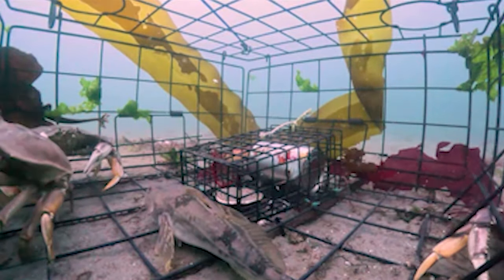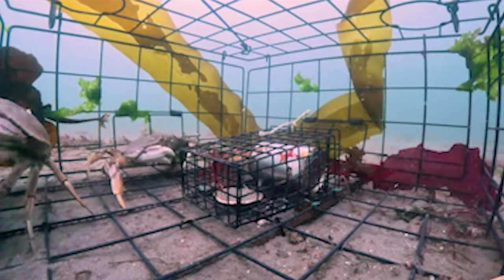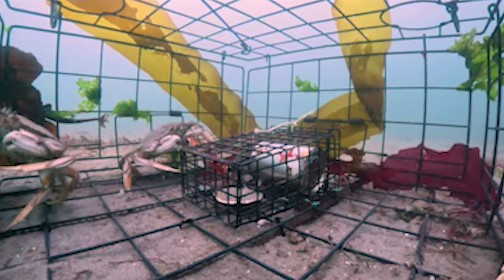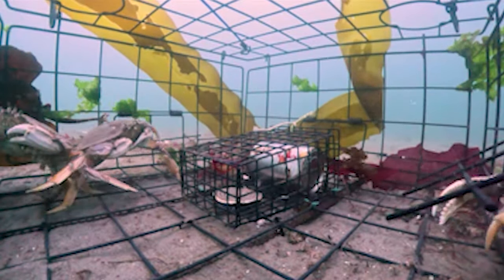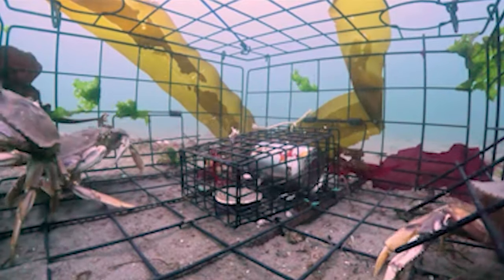Here's our friend the Sculpin again — he's like in the lion's den here. Let's see what happens. Showing him no mind. Look at the claw — Rocky's like, 'You're not getting anywhere near this. I'm the one pulling the bait out. You're not getting right at the source.'